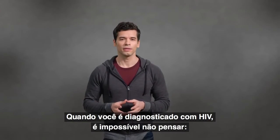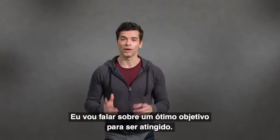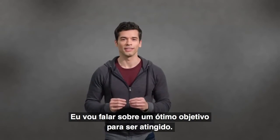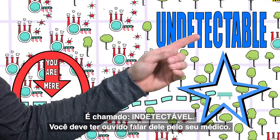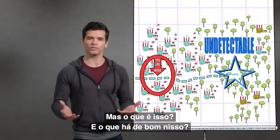When you've been diagnosed with HIV, you can't help but think, what's next? Where do I go from here? Well, I'm going to tell you about a great goal to get to. It's called undetectable. You may have heard about it from your health care provider. What is it, and what's so great about it?